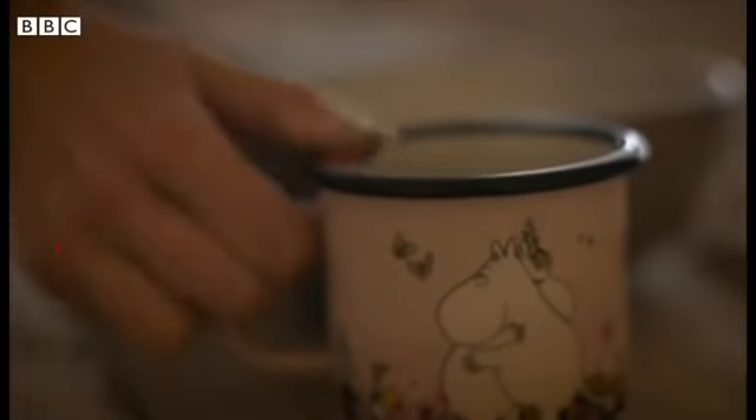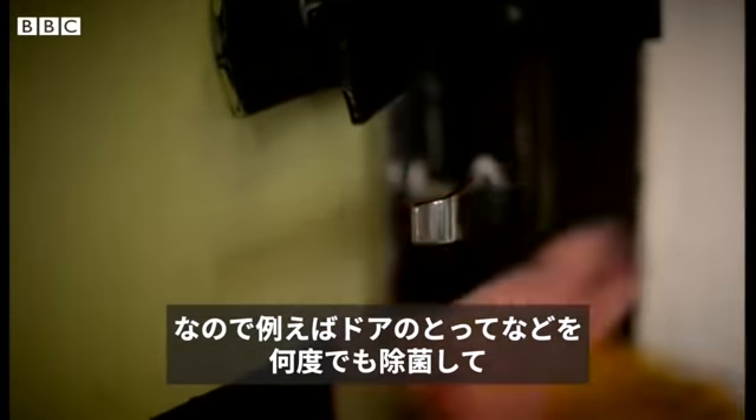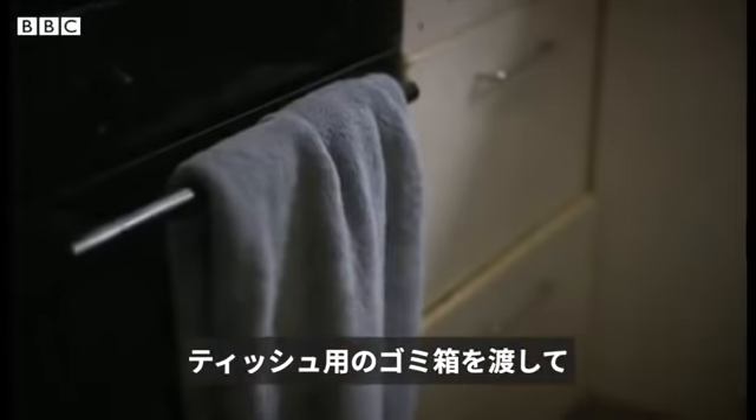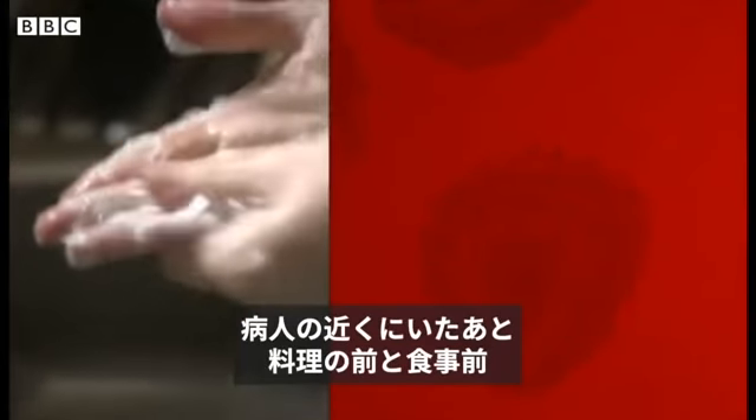Clean, clean, clean. Everything they've touched could be infected, so clean things like door handles often. Give them a bin for tissues and don't shake dirty laundry — that could spread the virus. Wash your hands regularly after you've been near them, when cooking and before you eat.